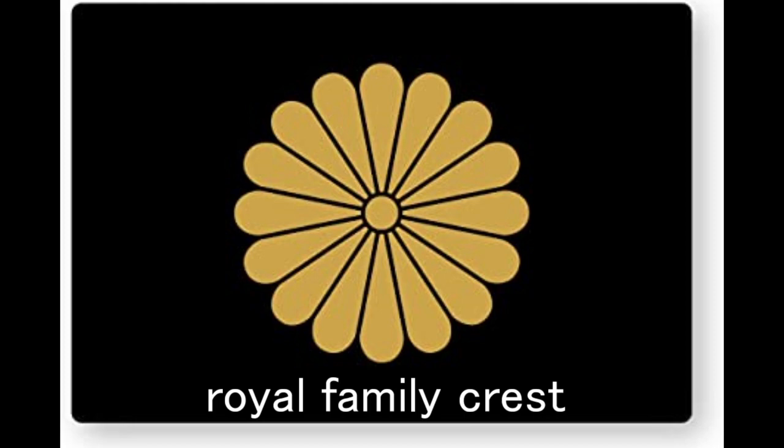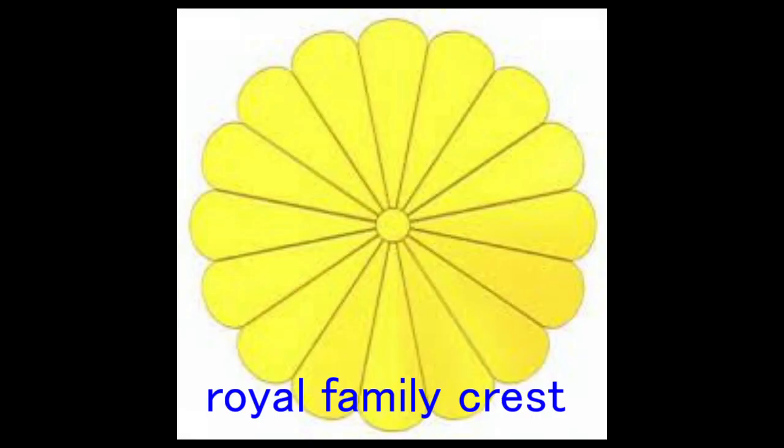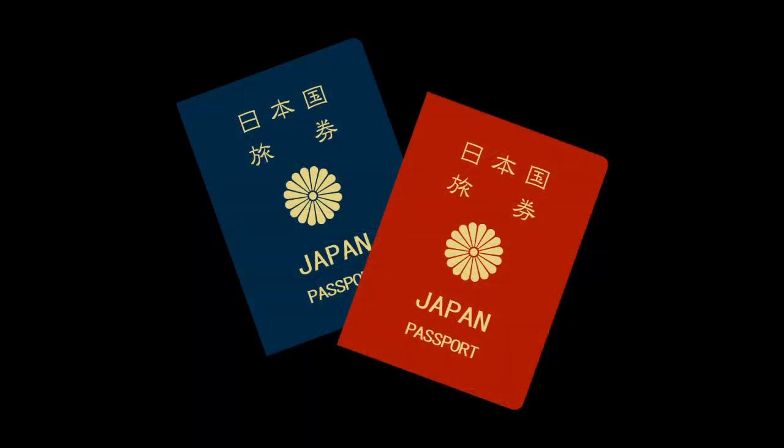Gotoba has a sad story — if you're interested, please look up retired Emperor Gotoba on your smartphone or computer. Also, our Japanese passport's front page has a symbol of this royal family crest, the chrysanthemum. I don't know why!